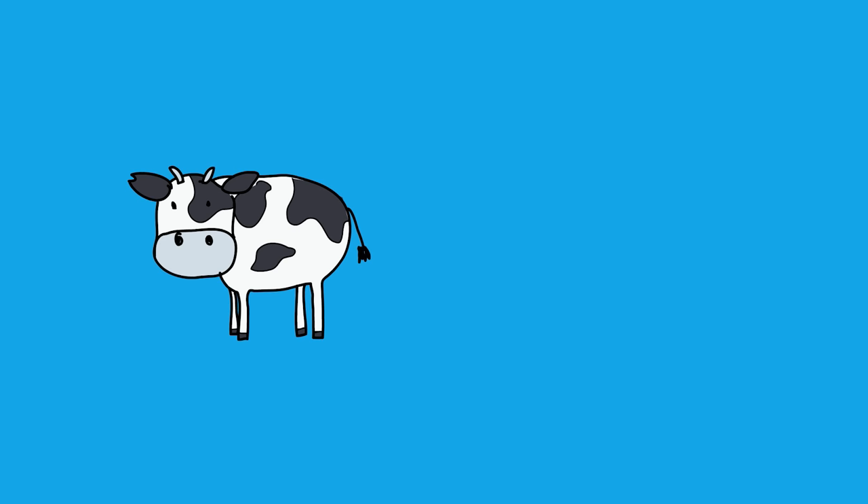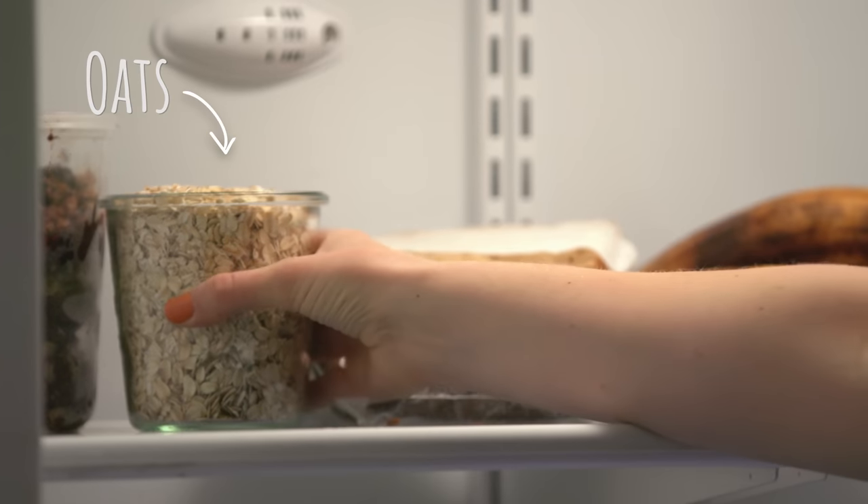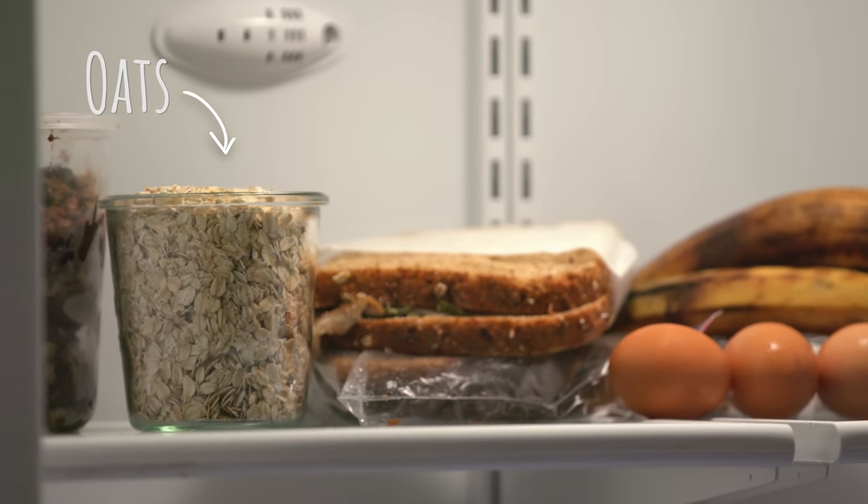Milk should be placed away from foods that have strong odors, because the milk can actually adopt them. And if odors are hard to get rid of, there's a hack for that too. Put a bowl of oats or activated charcoal in the fridge and odors be gone.